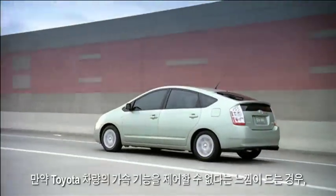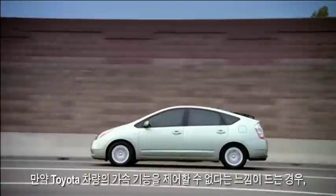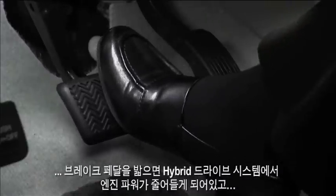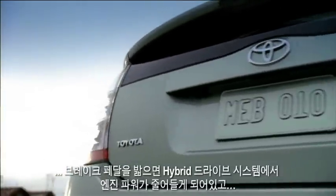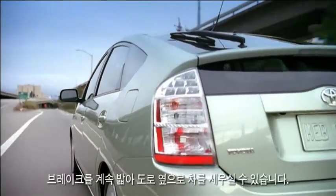If you ever think that your Toyota Hybrid vehicle is accelerating in a way that you feel you can't control, stepping on the brake pedal will reduce the engine power from the hybrid drive system. Continue to apply the brakes to bring your car to rest at the side of the road.